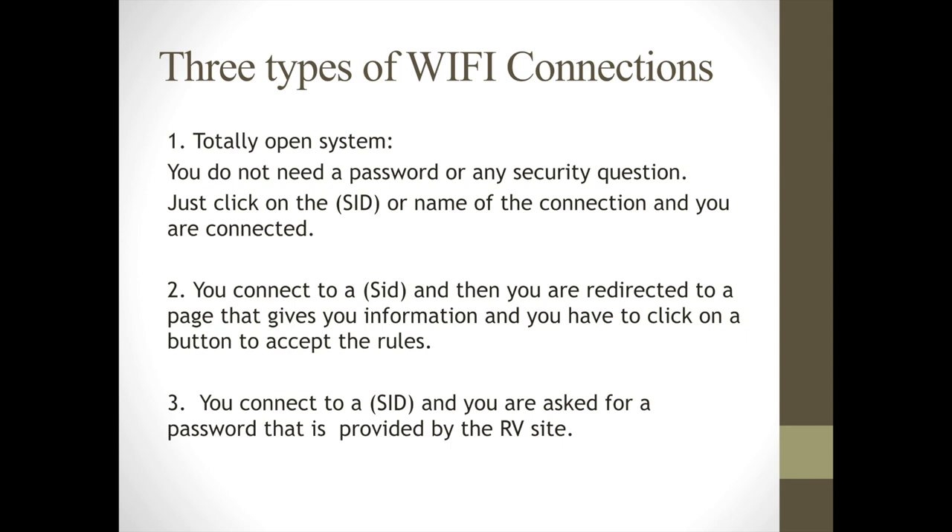Let's talk about the three types of Wi-Fi connections. There is an SSID — you click on the name you want to connect to, there's no password and no splash page. Number two, you click on the SSID and you're redirected to a web page that gives you information you have to accept. The third is you're connected to an SSID and asked for a password, which is usually provided by the RV park or the administrator of the system.